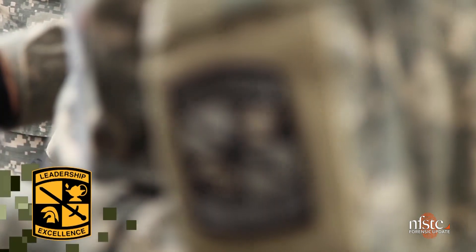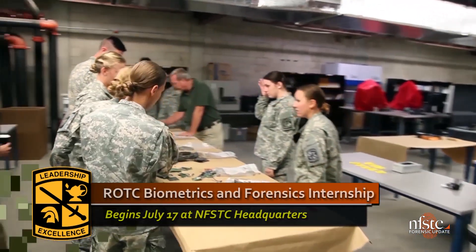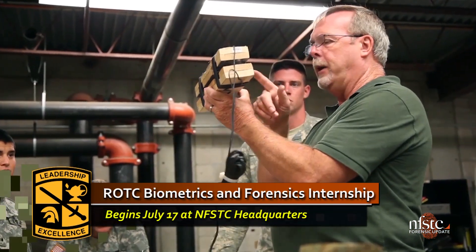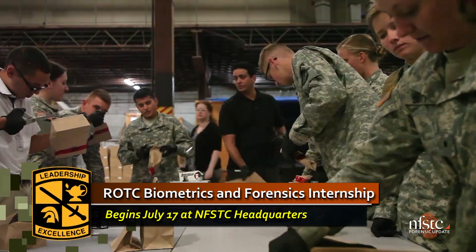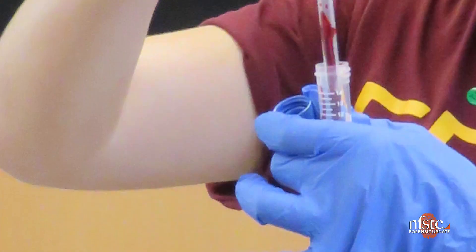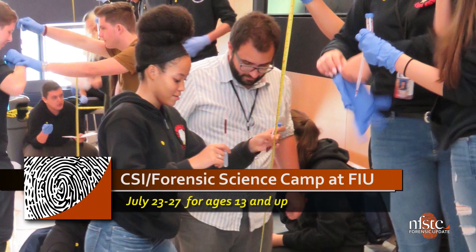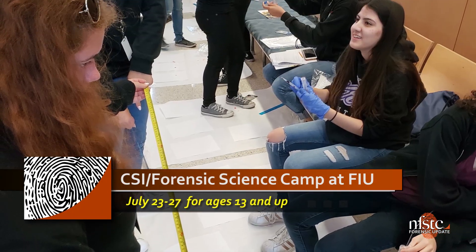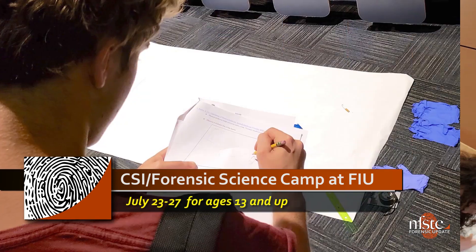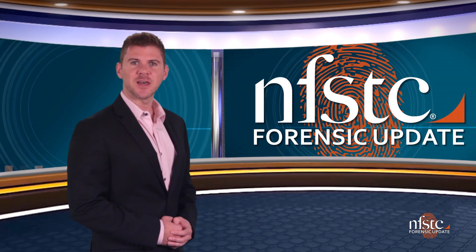This month, the next generation of forensic scientists are getting some unique hands-on summer training. The annual ROTC Biometrics and Forensics Internship begins July 17th. For two weeks, 12 cadets from across the country will fall in to NFSTC's headquarters for an immersive course covering biometrics, chemistry, and digital exploitation. And starting July 23rd, FIU's inaugural CSI Forensic Science Summer Camp kicks off in Miami. More than 20 students will spend the week learning from the experts about evidence collection, documentation, and analysis. You can follow along on our social media channels for pictures and videos from both the cadets and students. Until next time, I'm Bill Duffin, and thanks for watching.